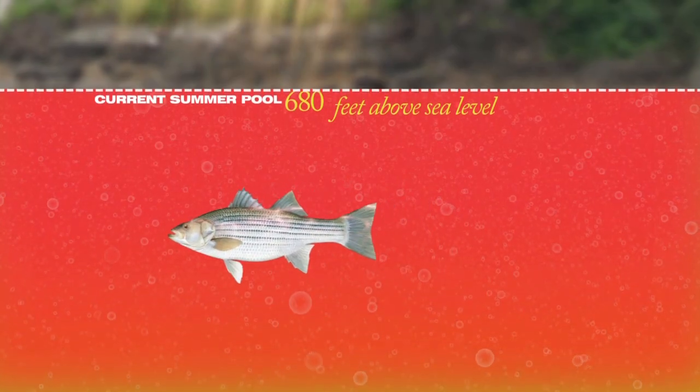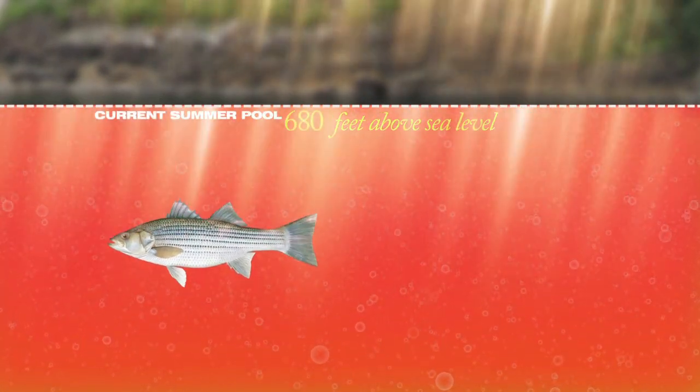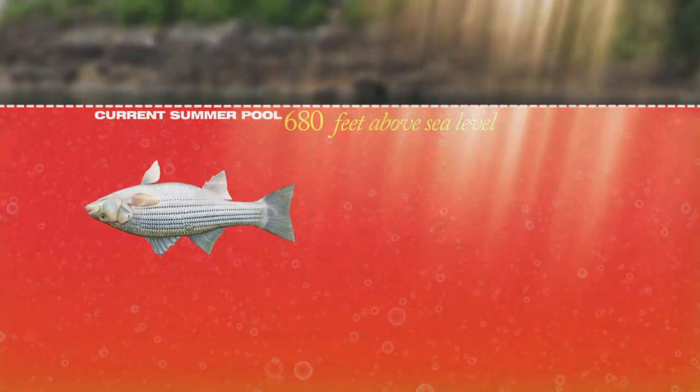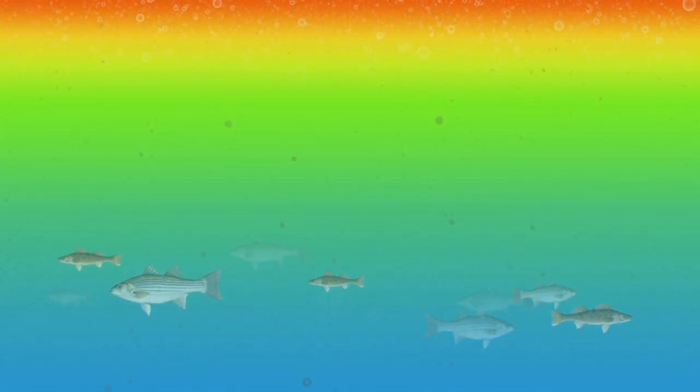At this point, the heated upper level of the lake has adequate oxygen, but the fish would have to swim through an area with very little oxygen just to reach it. And once there, they would become stressed by the high temperatures. So they stick to where the temperature is comfortable, despite being stressed from declining levels of oxygen. A fish that is stressed for extended periods of time may die.